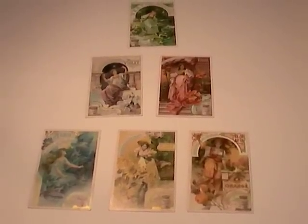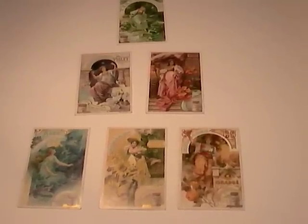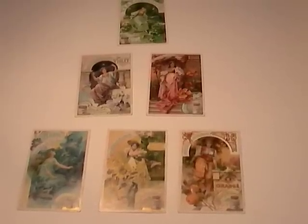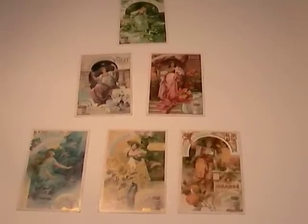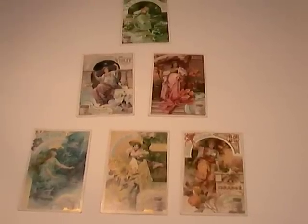I just wanted to mention before I go that the set of cards I've been showing during this video clip are Liebig's 'Colours of the Rainbow', which were issued in 1901, and I'm currently selling them on eBay.